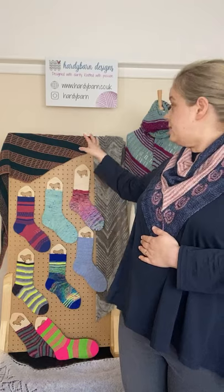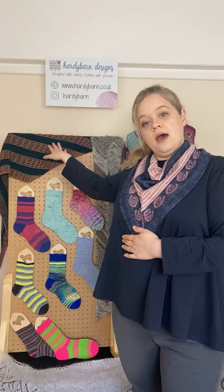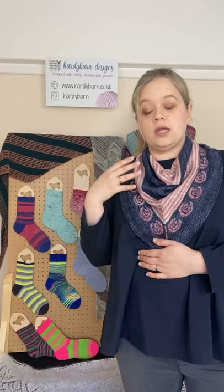The exception is colorwork charts — those are chart-only, and I'd be interested to know if anyone prefers a written instruction for that. I also like to make my patterns modular, so for example this one here, Don't Fret, repeats in such a way that you can make the shawl as big as you want or use up however much yarn you want to use.